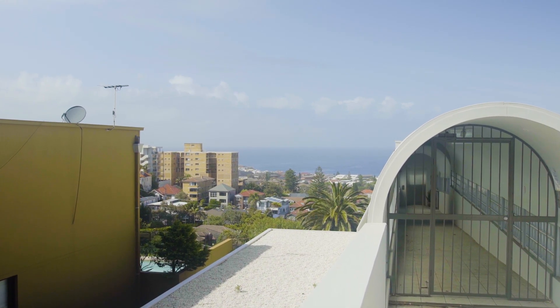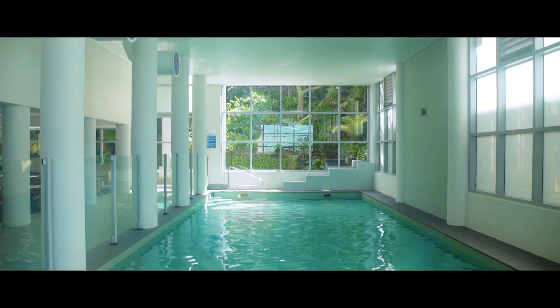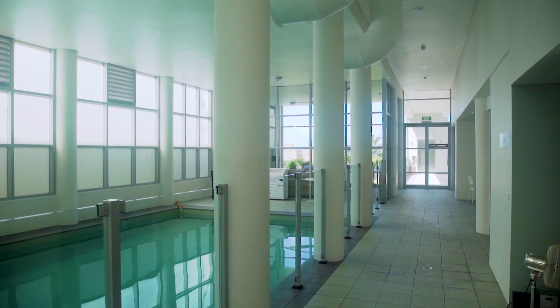What I love most about this building is you've got access to a heated indoor salt swimming pool, steam room, sauna, gym and meeting rooms.